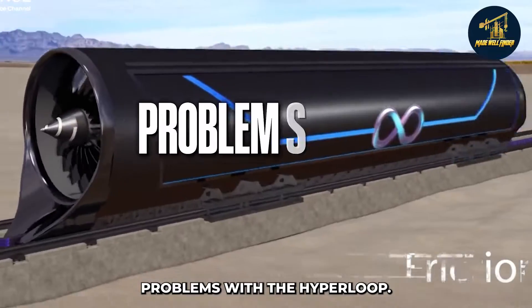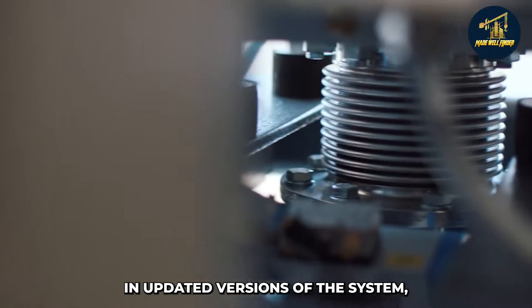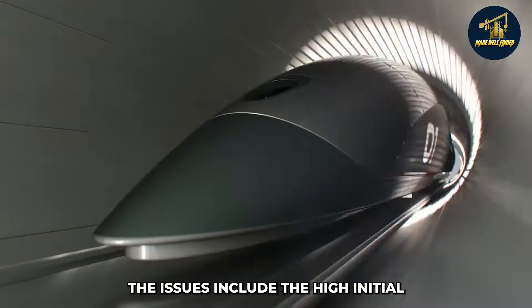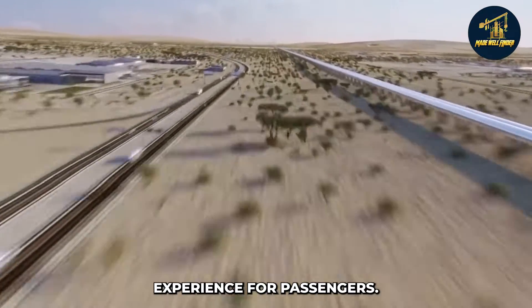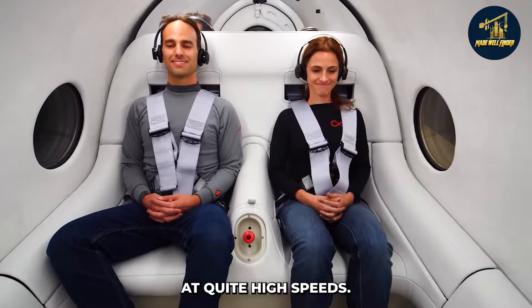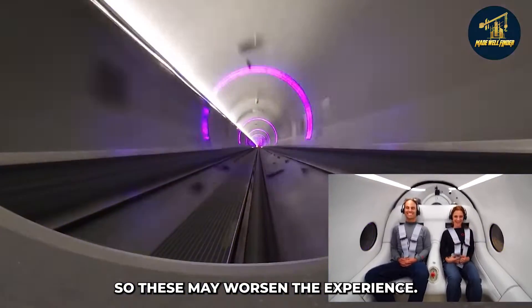There are some issues with the hyperloop as a concept. Some have been addressed in updated versions, but others remain problematic. These include the high initial cost of investment, the greater area of land required to accommodate the pods, and an uneasy traveling experience for passengers — who might feel dizzy as the pods travel at quite high speeds. There will also be jostling and vibrations when the pods are moving, which may worsen the experience.